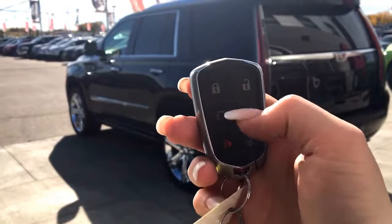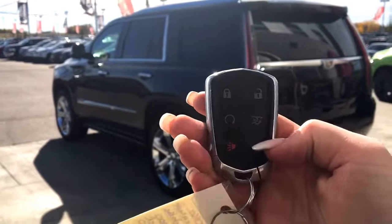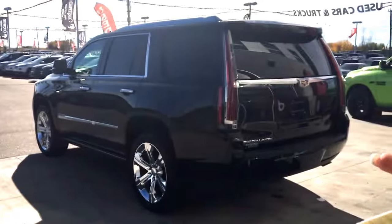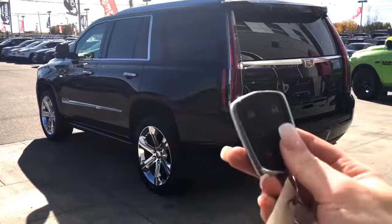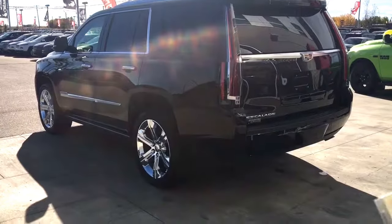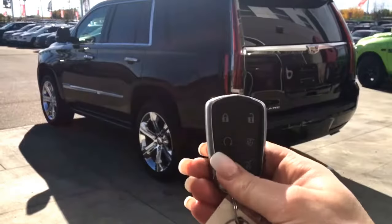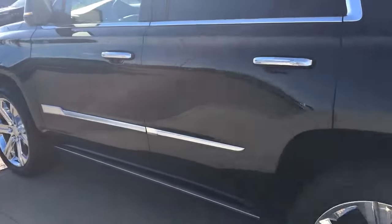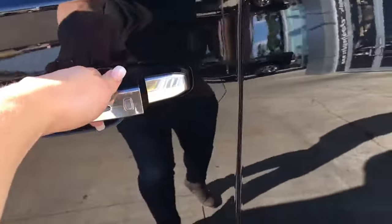On the key fob here we have your unlock, lock, and remote start. The boot can actually open in two compartments — the top half is just the glass at the back, and the bottom opens up the whole part as one unit. We also have your panic button. For keyless entry, you simply put the key in your pocket or bag and run your finger over the handle to unlock the vehicle.